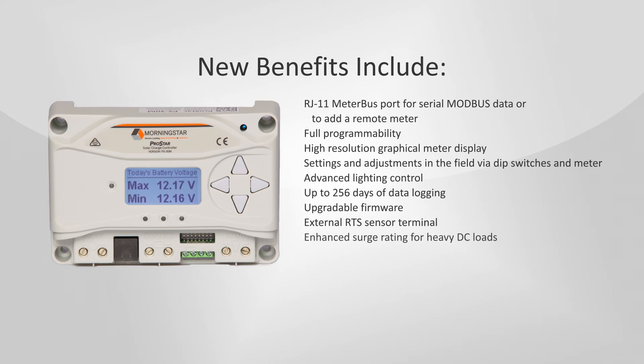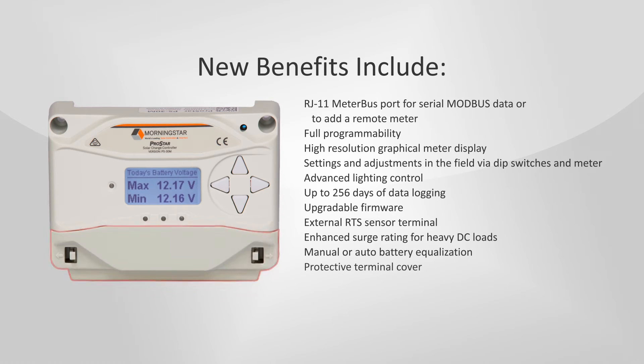Additional new features include an external RTS sensor terminal, enhanced surge rating for heavy DC loads, manual or automatic battery equalization, a protective terminal cover, and a low noise design meeting FCC Class B specifications.